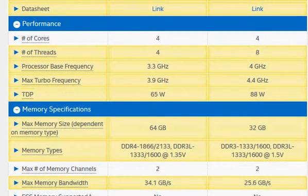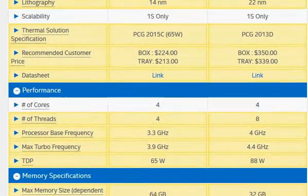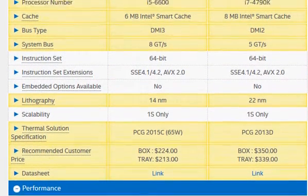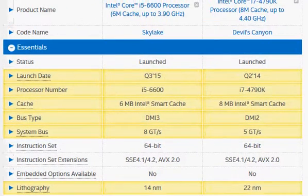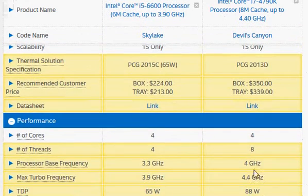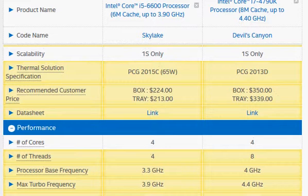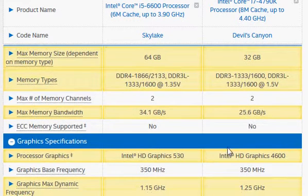So that in a nutshell covers the basic differences. To recap, the Core i7-4790K is much faster, and that comes from three things: number one, higher cache memory; number two, support for hyper-threading; and number three, higher clock frequency. At the same time, it's more expensive, has support for older DDR3 memory, and its integrated graphics is slightly slower. Thanks for taking a look.